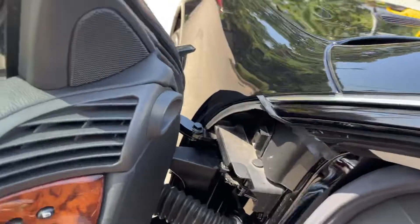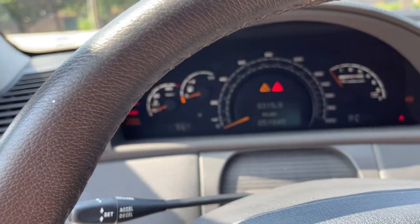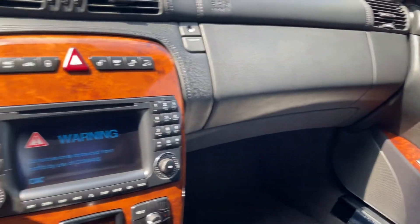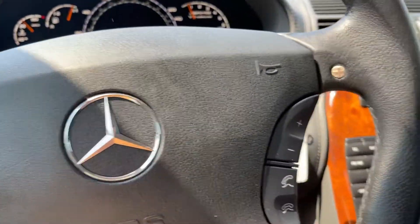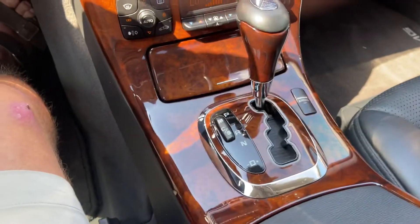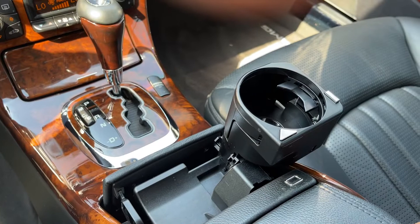I'm going to sit in and we're going to start it up and I'm even going to take you for a little drive. Everything works on this vehicle — there's just absolutely nothing that it needs. The odometer reads 51,940, so it's almost 52,000. The wood has no cracks, no scratches — it's in just exceptional shape. The armrest has no wear on it. Let's check the cup holder out — as only the Germans can design. Everything is working.